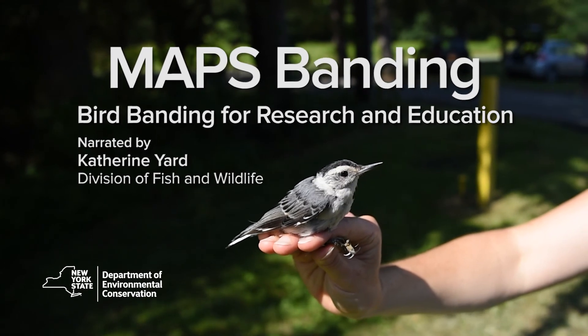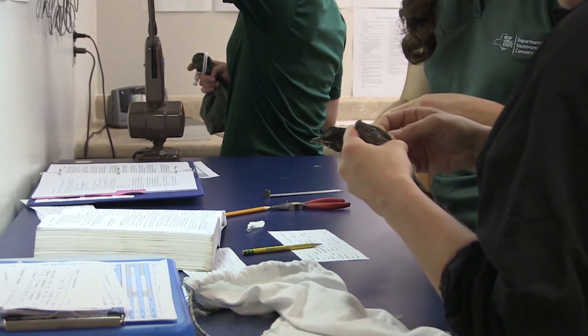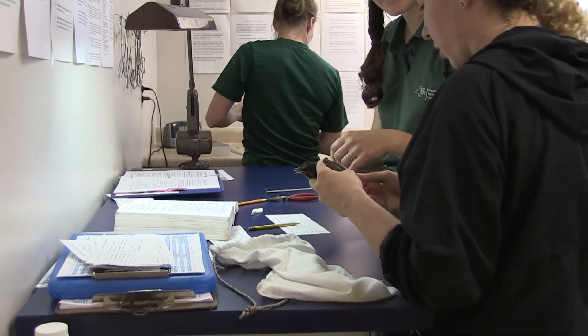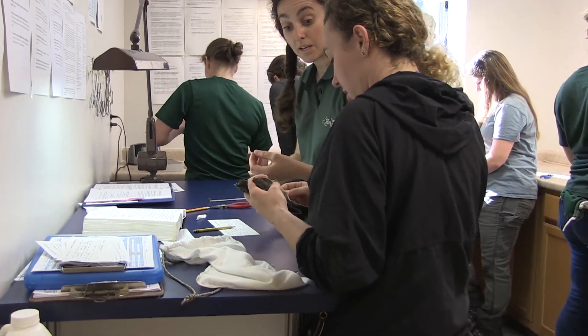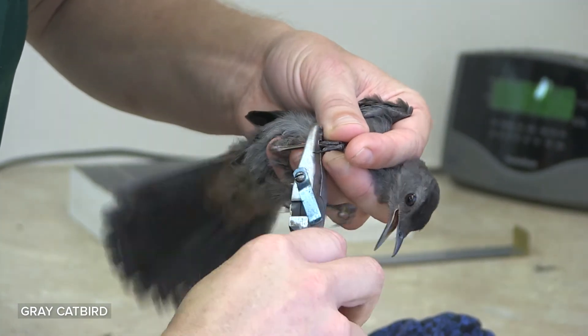In general, birds are good indicators of environmental health. Knowing something about bird populations through banding specifically allows us to monitor status and trends of those bird populations over time.